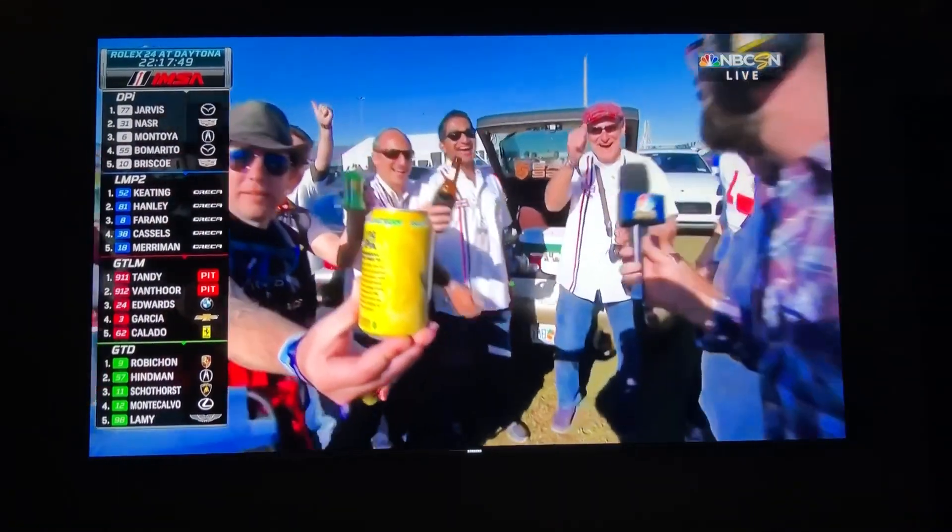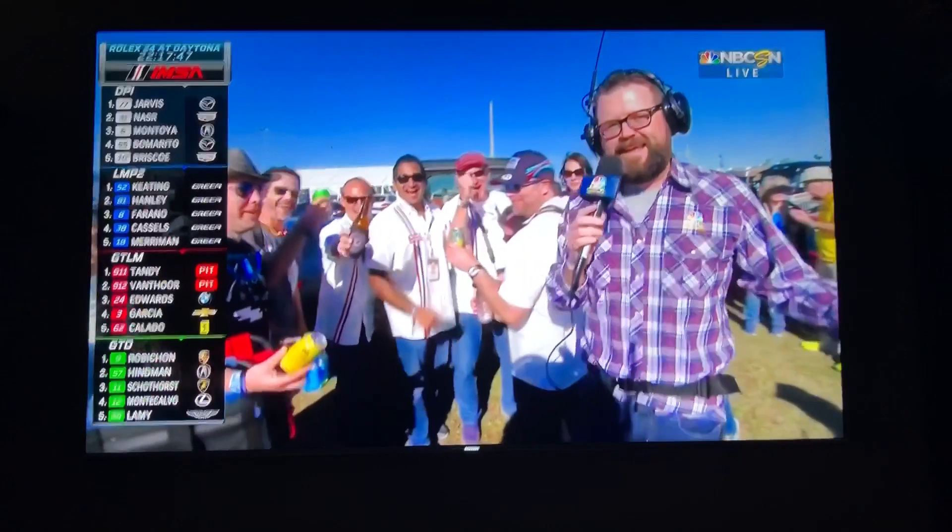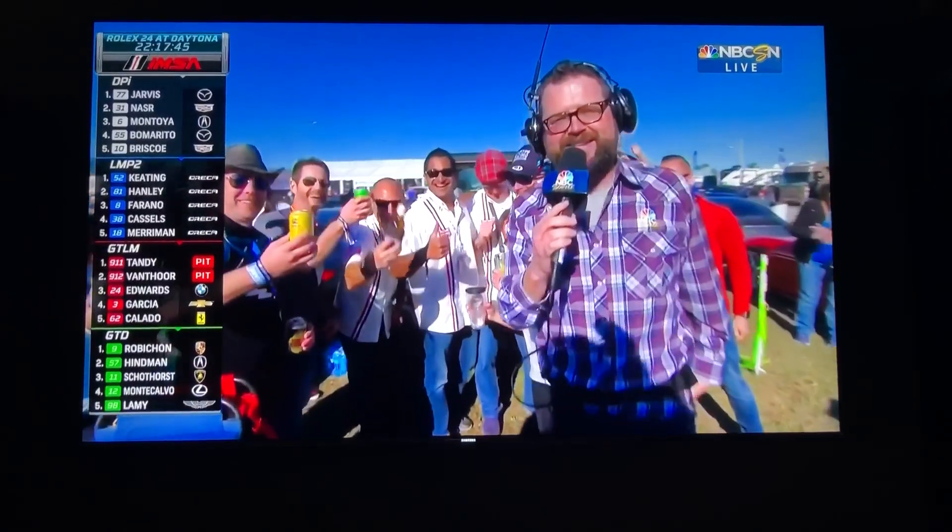Are you all having a good time? They've got wine, they've got drinks, and they've got Porsches. It is a good time down here, guys.